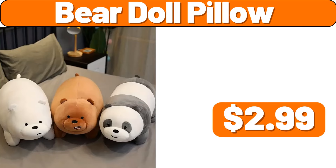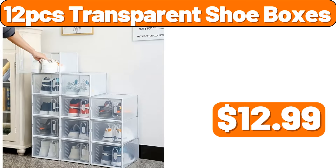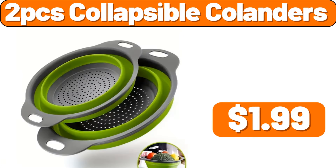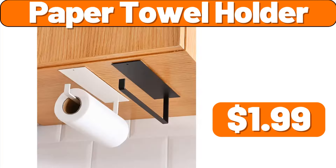Bear doll pillow, $2.99. Absorbent cotton hand towel, $1.99. 12 PCS transparent shoeboxes, $12.99. 13 PCS ceramic tea set, $19.99. Five layers wrought iron flower rack, $19.99. Two PCS collapsible colanders, $1.99. For mini full plant set, $7.99. Paper towel holder, $1.99.